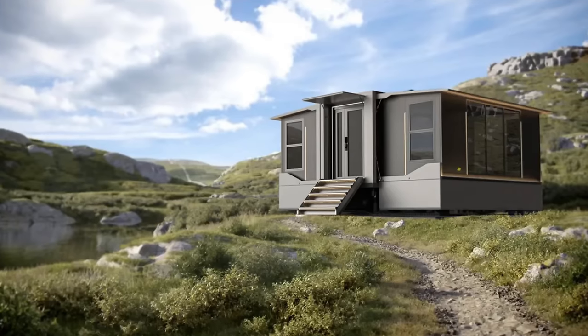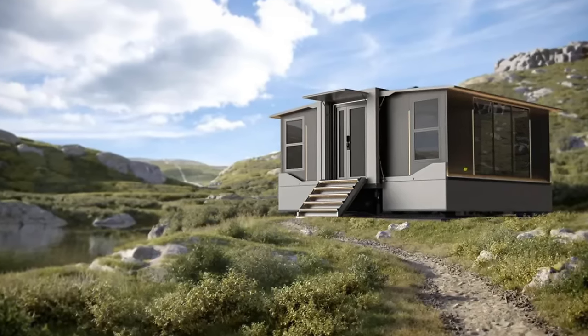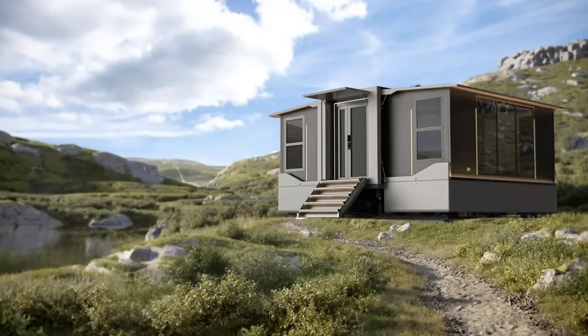The company I'm talking about today is a concept by the name of Pod X Go, with their line of tiny homes that unfold in just 15 minutes. What I'm going to do is tell you about the company, check out their models, and get into their pricing.